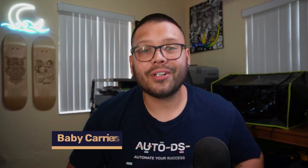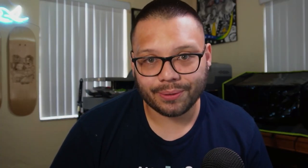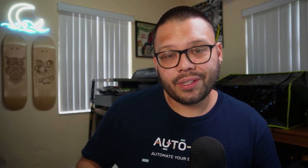Number five is ergonomic baby carriers. These look complicated — and they kind of are. Always try to offer one that's simple to put on with clear instructions; if you can include a video showing how to put it on and place the baby inside, even better. Offer variations for different ages: some for older kids, some for younger babies. Look for ones with head support for newborns, and convertible carriers that can be used long-term from infant to toddler.